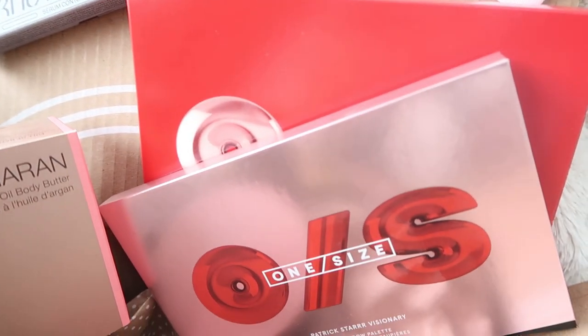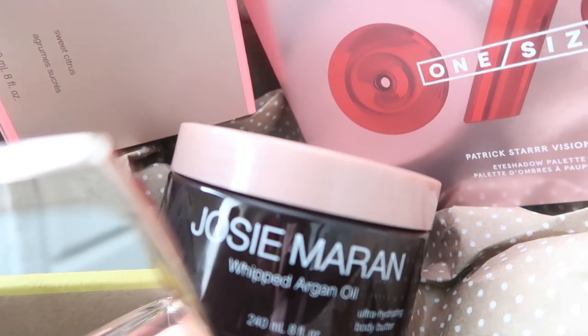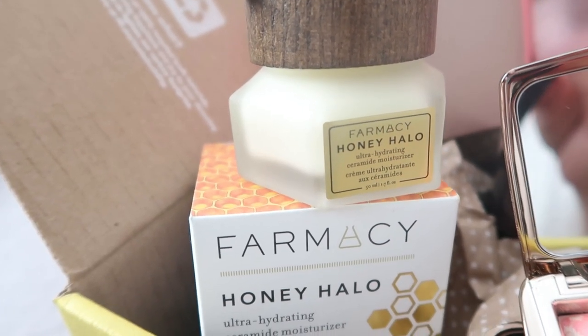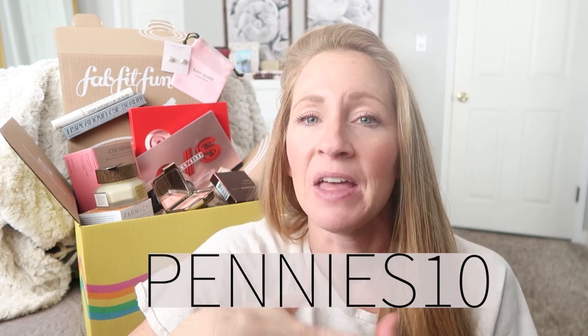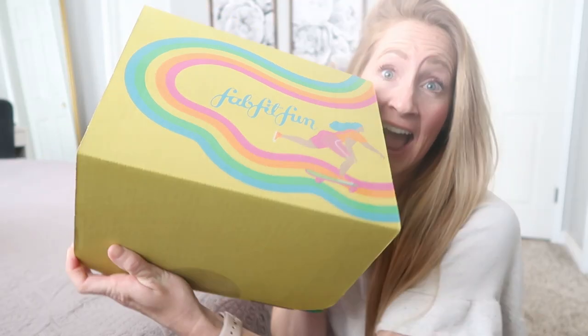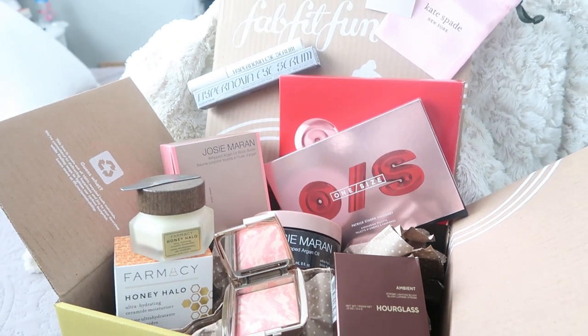This is a seasonal membership where you only pay $54.99 per season's box, and as a seasonal member you get to customize four products in each box. If you sign up as an annual member, you save even more by paying only $199 once a year and you get to customize the entire box each season. There's also a third option where FabFitFun will just send you a box full of surprise goodies. Use our code on screen to get an extra $10 off, making your first box only about $44.99. Click the link in the description and use our code to save that extra cash.